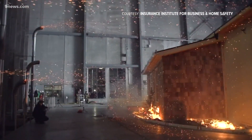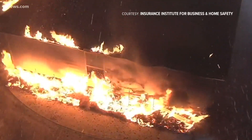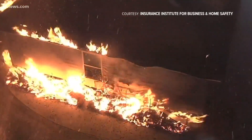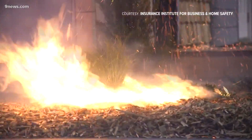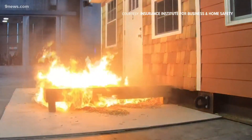Maybe one ember lands, then five, then eight — maybe two get blown away, but then 10 more come and land on that spot. This essentially creates a pile of embers that start to self-heat and continue to heat, and it's the accumulation — the fact that they accumulate — that results in that transition to ignition.